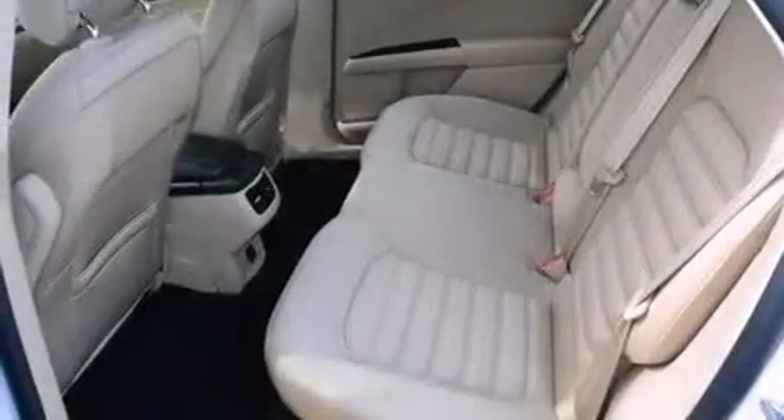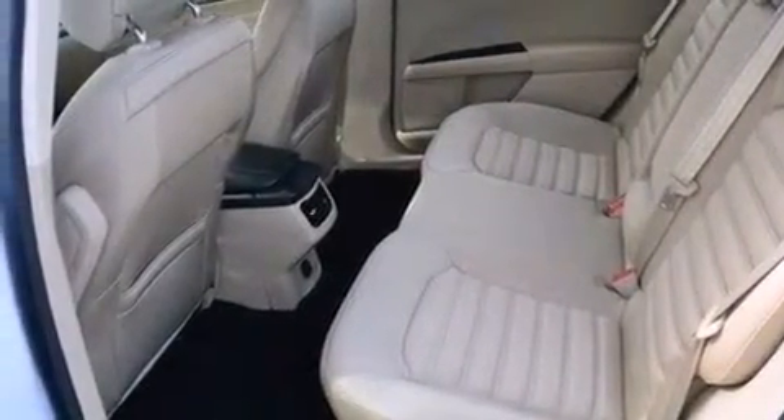Rear seat child-proof door locks, a power driver's seat, air conditioning, and this vehicle has less than 20,000 miles.